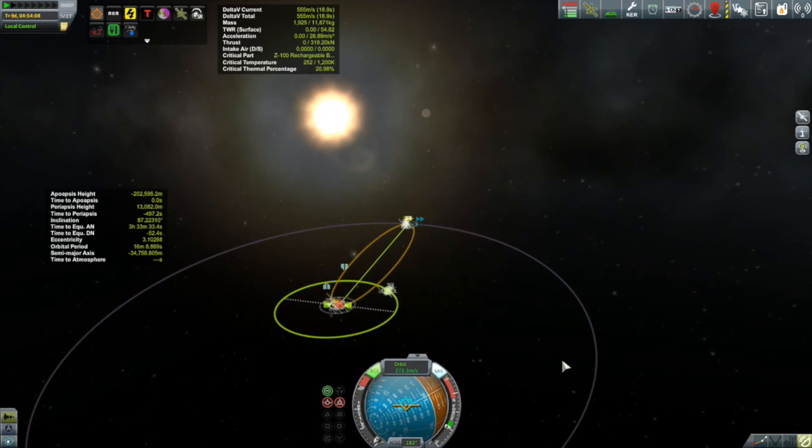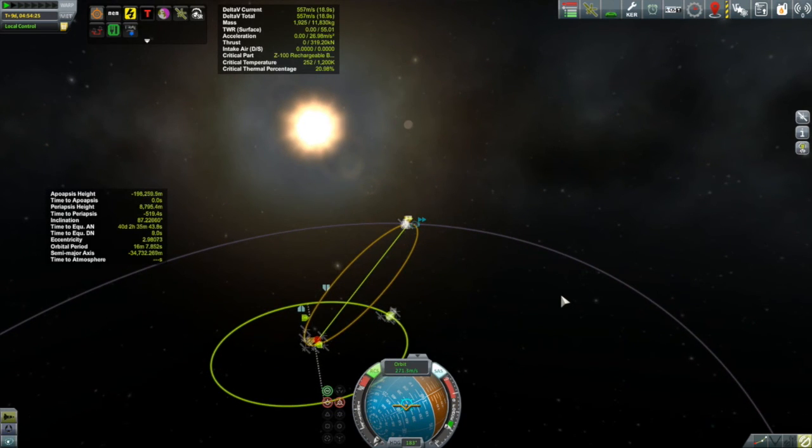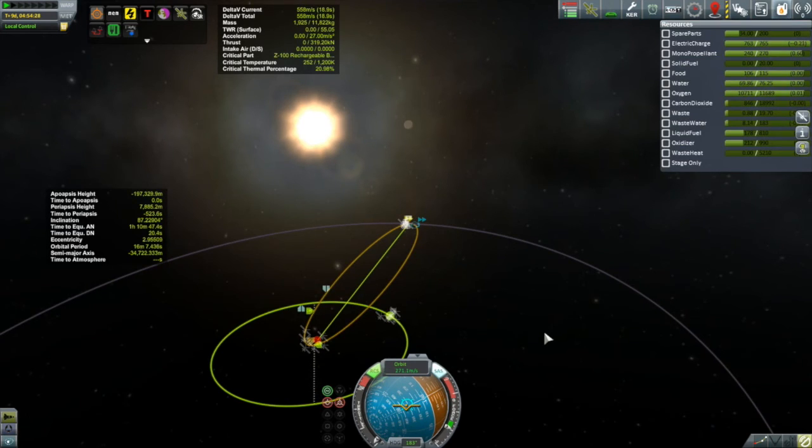I've deleted the maneuver nodes and I'm just going to point the Corion to the radially-out vector and do this without a node, using RCS to conserve my liquid fuel. I'll turn on the RCS and start burning — the sooner the better. Watch that descending node — that little yellow marker — you can see it moving up my orbit as I continue to push. The Corion has a lot of monoprop, which is good.